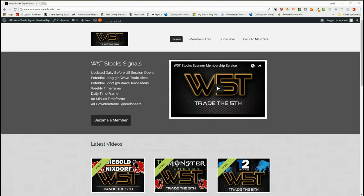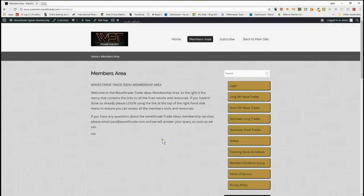Hi, this is Paul from wave5trade.com and this is my daily stock signals video for Friday the 11th of May. As usual on a Friday, I pick a potential long off the weekly time frame for a fifth wave move for a longer-term swing, but our members do get daily signals to download for the weekly, daily, and 60-minute time frame, both long and short, for the fifth wave and stochastics.